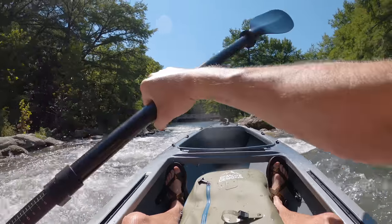Moving on to the third category: execution. This is what we're going to talk about the bulk of the video, because this is the most important and the most fun. I just get excited thinking about going on the Guadalupe.